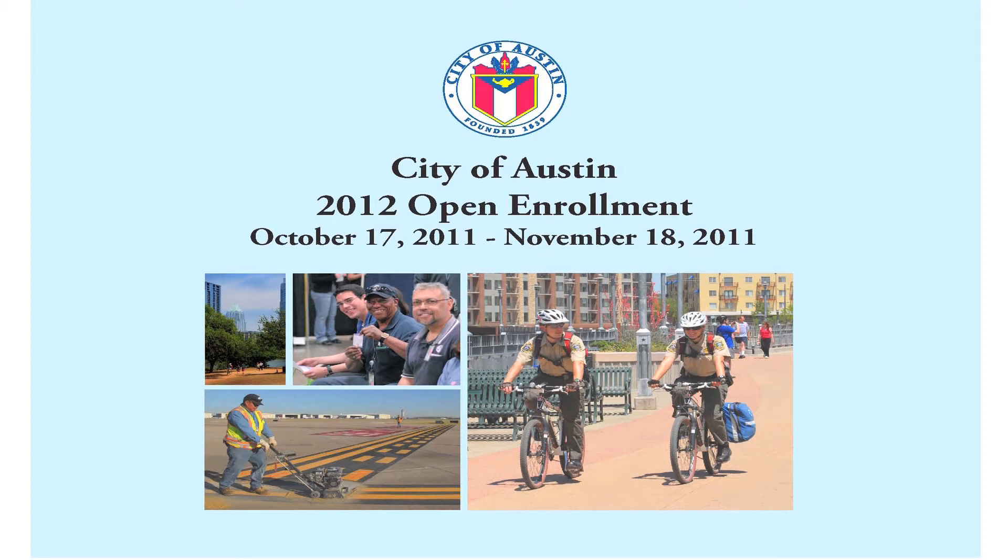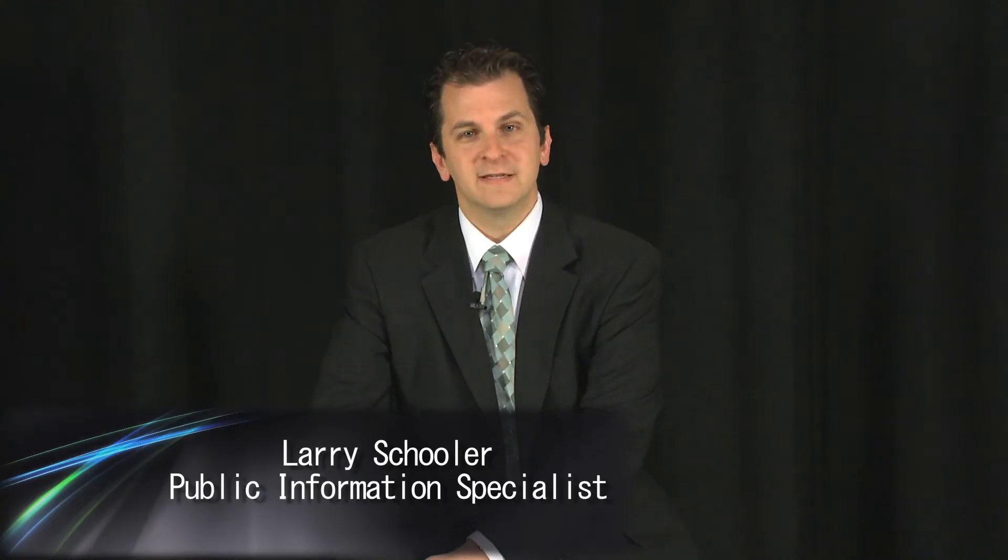Hi, I'm Larry Schooler and I'm going to help you navigate through the open enrollment process, which begins October 17th, 2011 and ends November 18th, 2011.